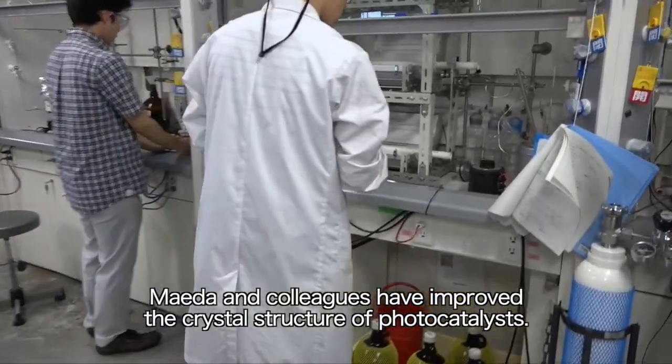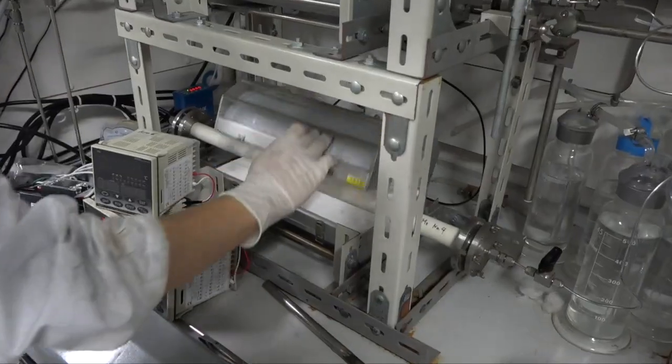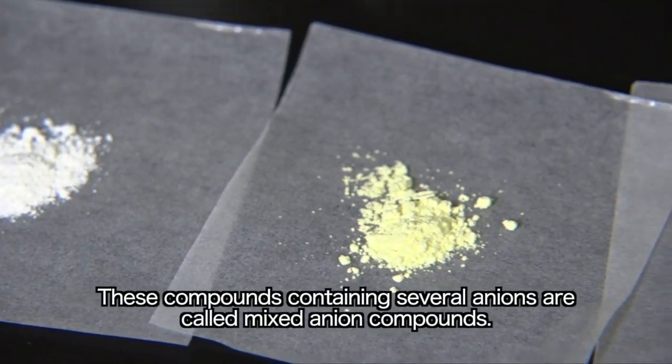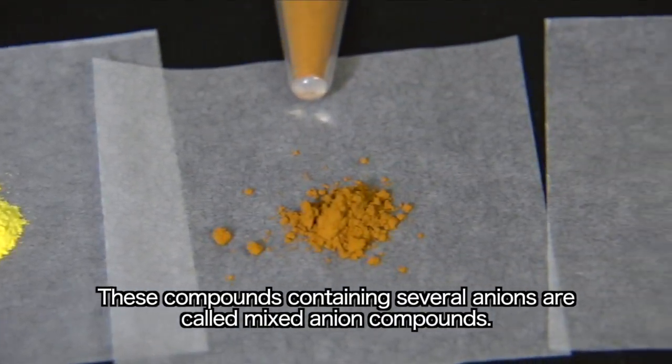Maeda and colleagues have improved the crystal structure of photocatalysts. They restructured oxides, such as titanium oxide, by replacing oxygen atoms — the anions — with other elements. These compounds containing several anions are called mixed anion compounds.